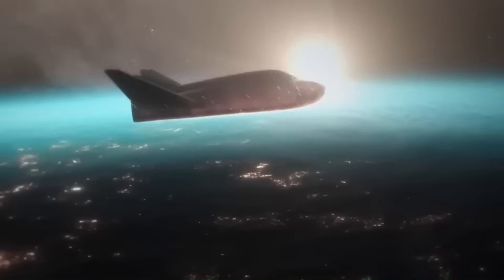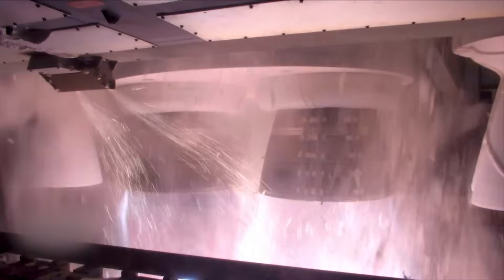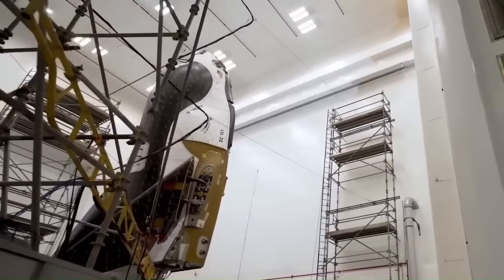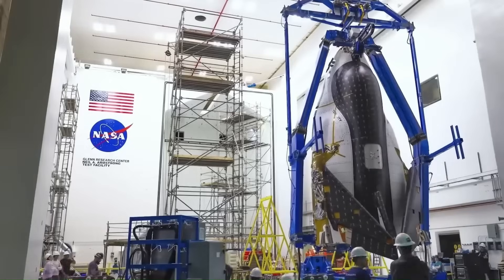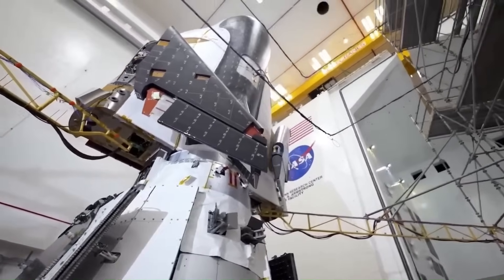There have been delays. Dream Chaser was originally expected to fly in 2024, but issues with ULA's BE-4 engines, which power the Vulcan rocket, pushed the launch back. Now, the first flight is expected in late 2025 under NASA's Commercial Resupply Service 2, or CRS-2, cargo contract — which includes at least six missions to the International Space Station.